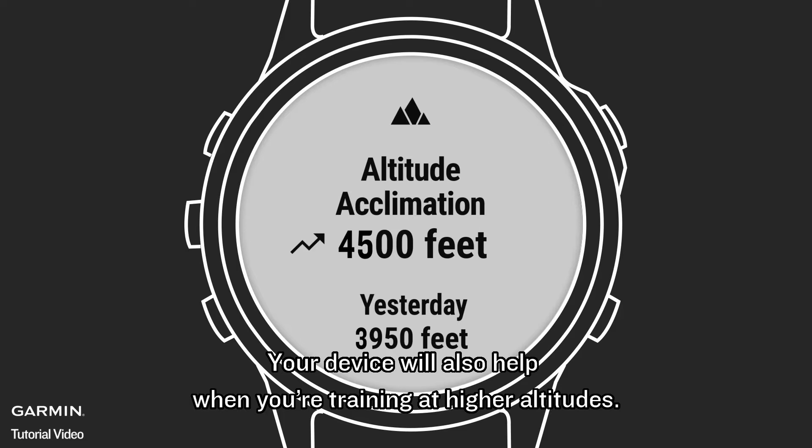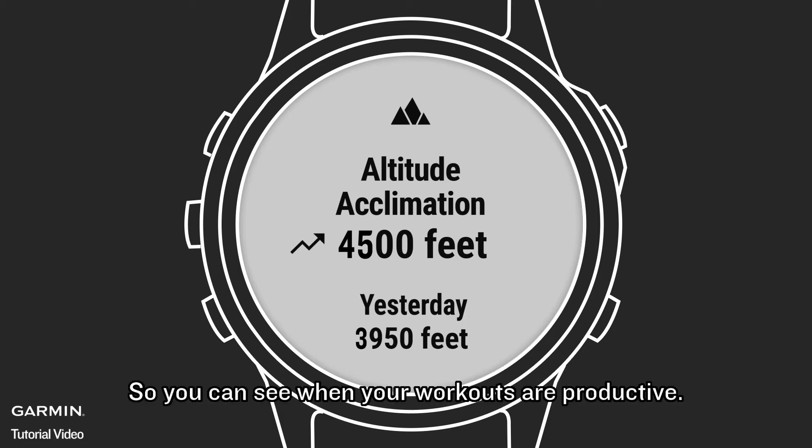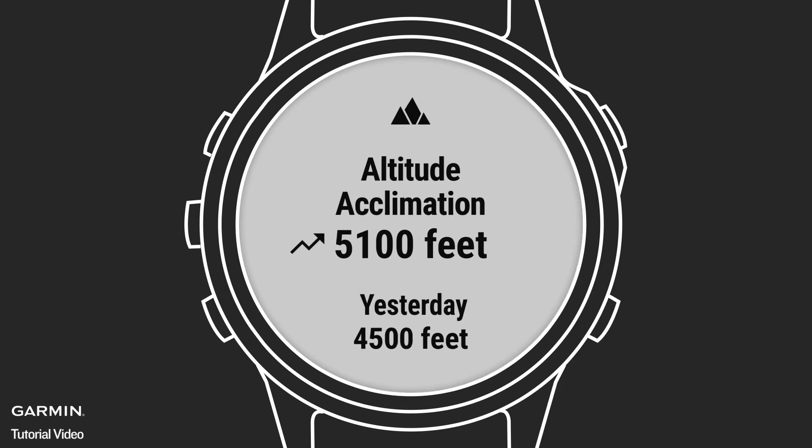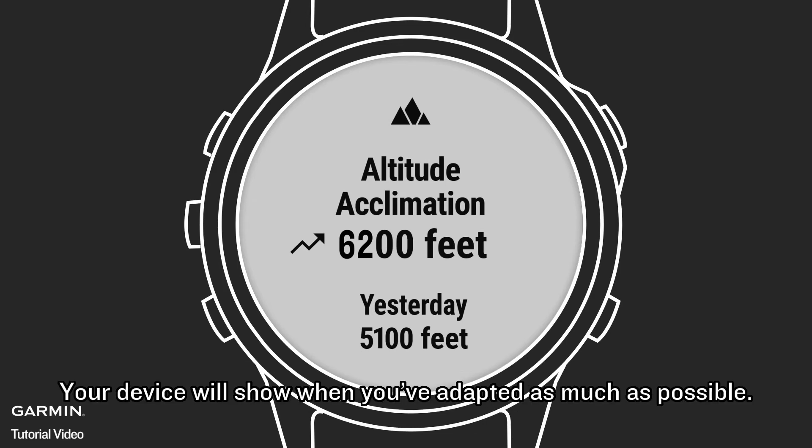Your device will also help when you're training at higher altitudes. It uses a once-per-day altitude adjustment to correct your training status, so you can see when your workouts are productive. Your device will display your acclimation progress with an altitude scale. You'll perform better the more you've adjusted, and your device will show when you've adapted as much as possible.